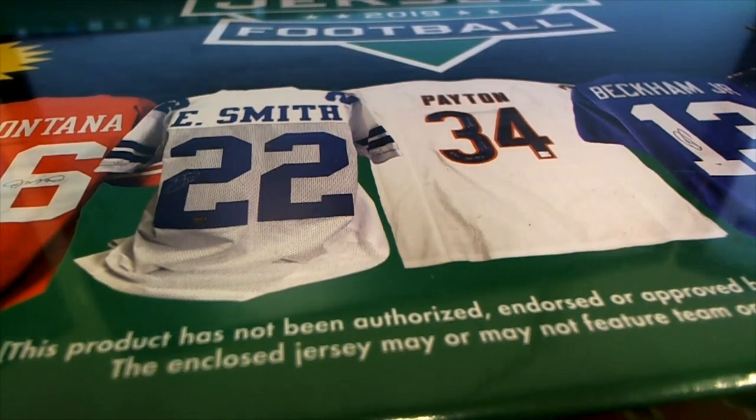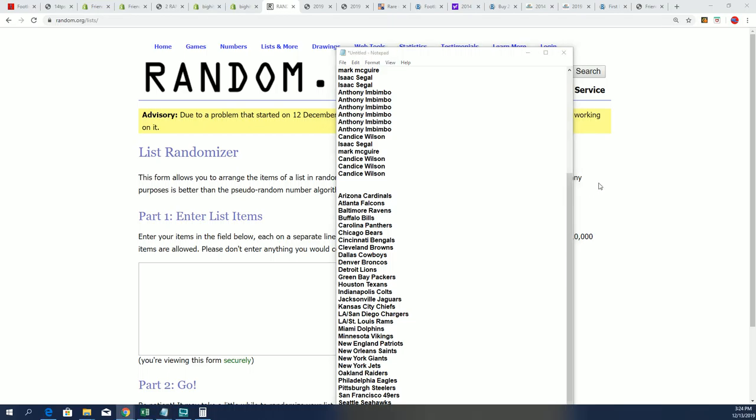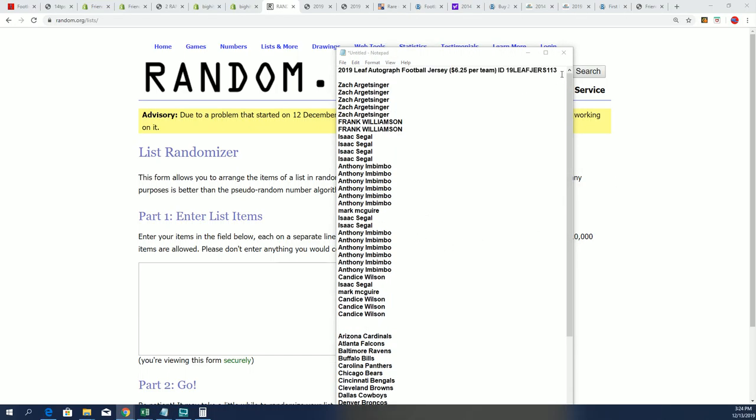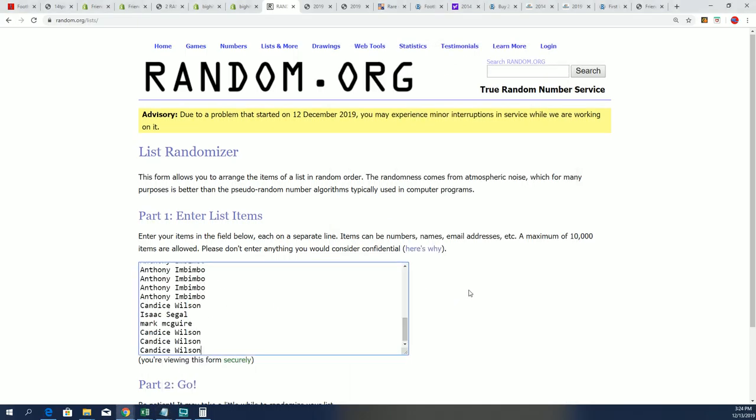Start up the randomizer. This is our jersey number 113. Wishing you the best — going through seven times for the owner names.